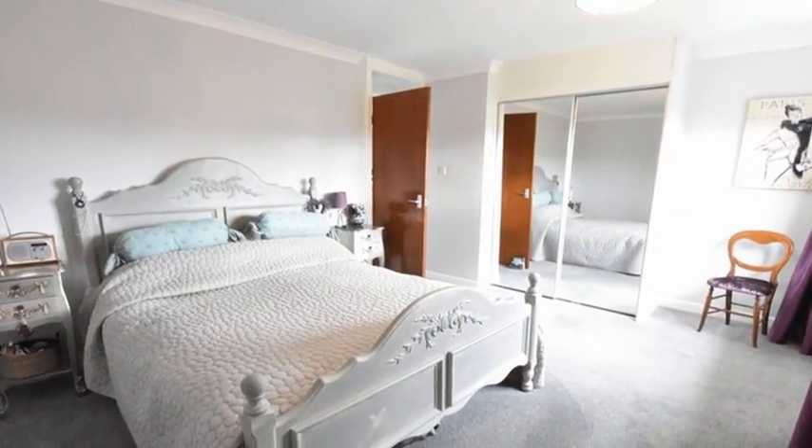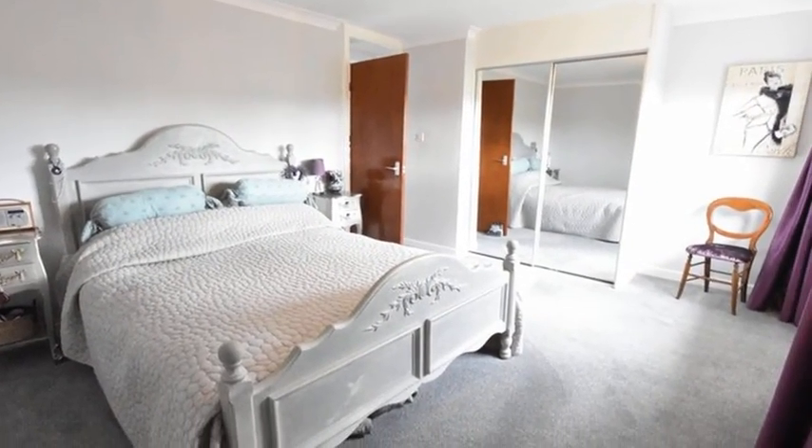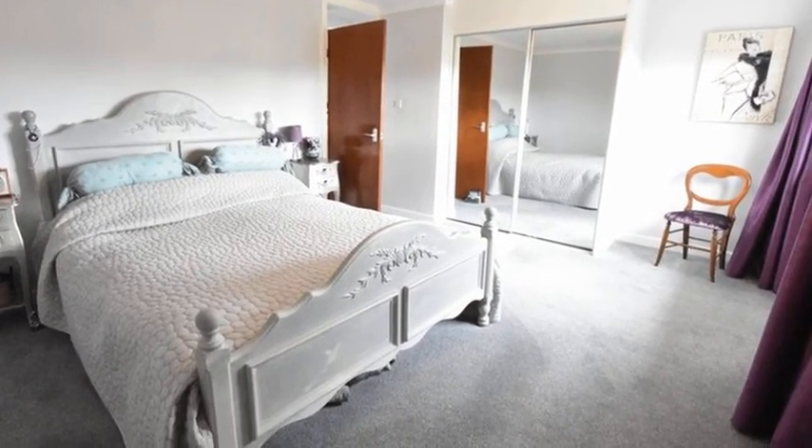On the first floor, there are five good-sized bedrooms with the master boasting built-in mirrored door wardrobes.